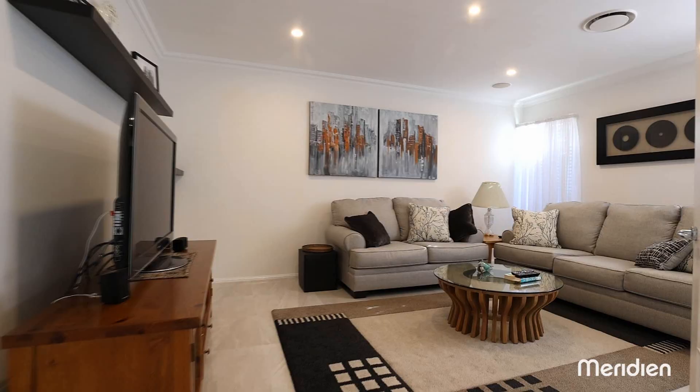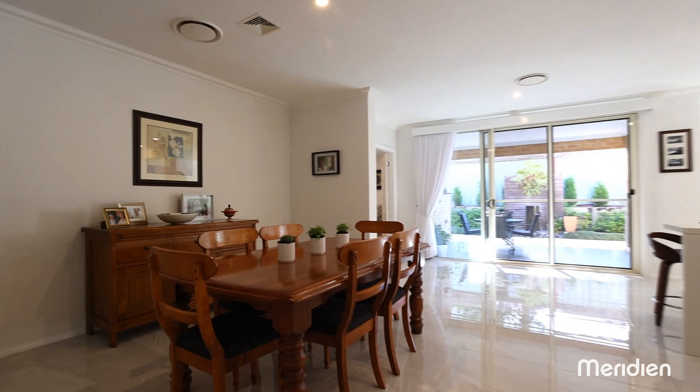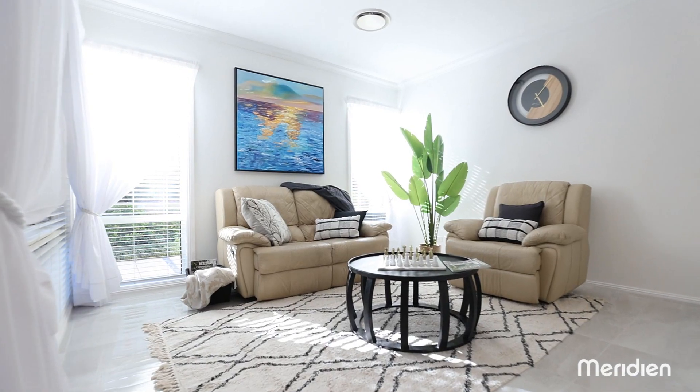Three versatile living spaces can be configured to suit your family lifestyle, with a dining area, family room, and separate rumpus at your disposal.